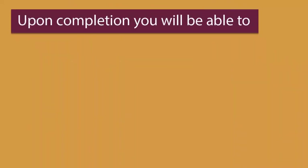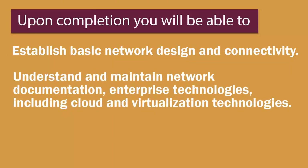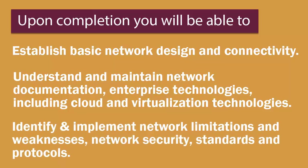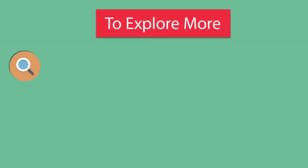Upon course completion, you will be able to establish basic network design and connectivity, understand and maintain network documentation, and work with enterprise technologies including cloud and virtualization. You will also be able to identify and implement network limitations and weaknesses, network security, standards, and protocols.